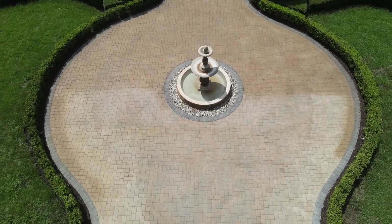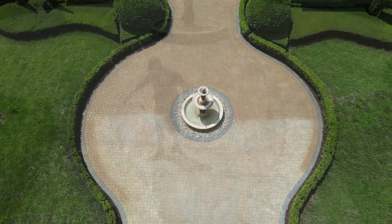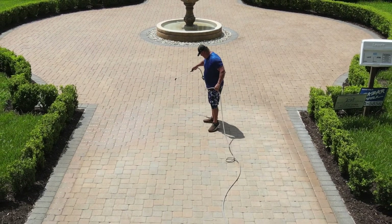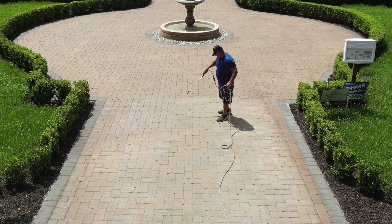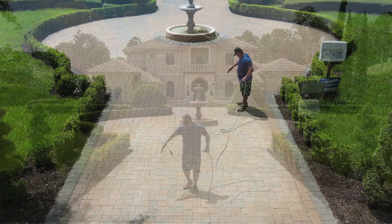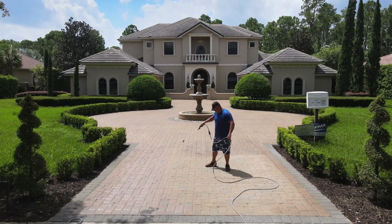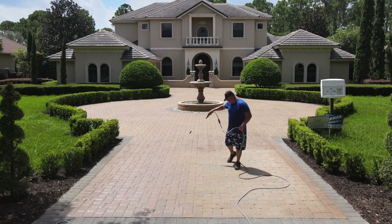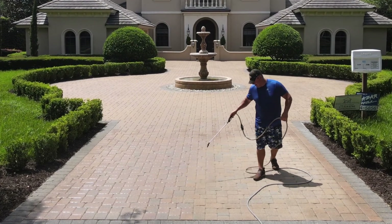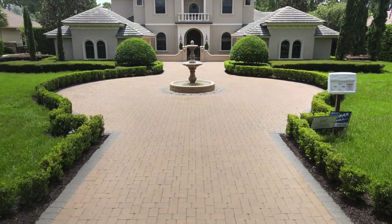Getting back to the dye — when we designed this, we're the largest paver sealer in the country. We developed this dye because we were getting called out to commercial and residential accounts where the pavers were shot. They'd say, can you seal these pavers? And really we'd say no, save your money, because there's nothing you can do with them — sealing would accomplish nothing.